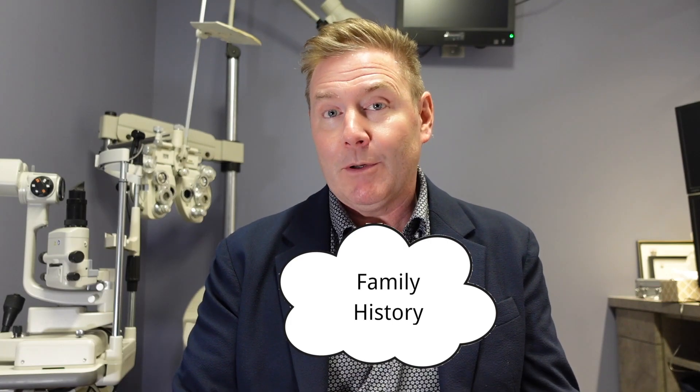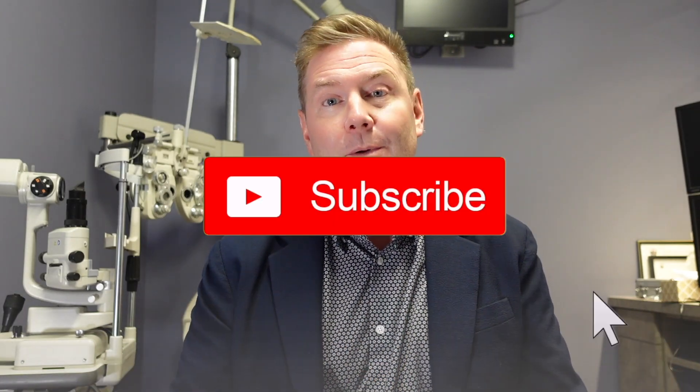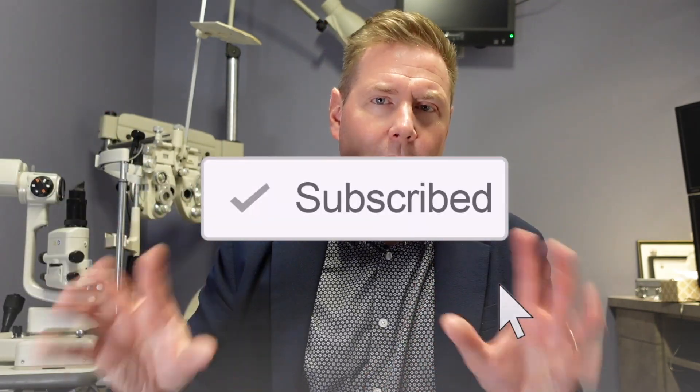Another thing we're going to ask about is your family history. Are there immediate family members — siblings or parents — who have glaucoma? If you have immediate family with glaucoma, that's a risk factor. Aunts, uncles, or more distant relatives like grandparents are less of a risk factor. Having immediate family with glaucoma doesn't mean you're going to get it, but it means you're at a slightly higher risk.